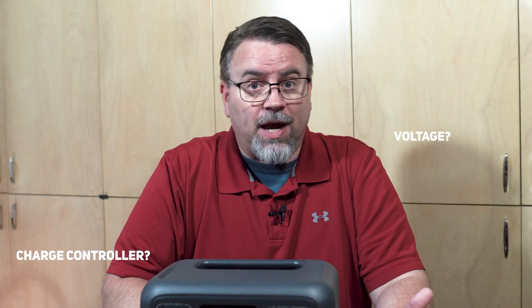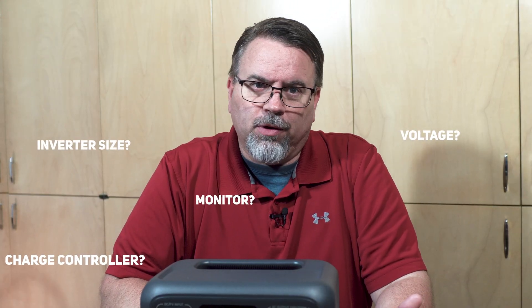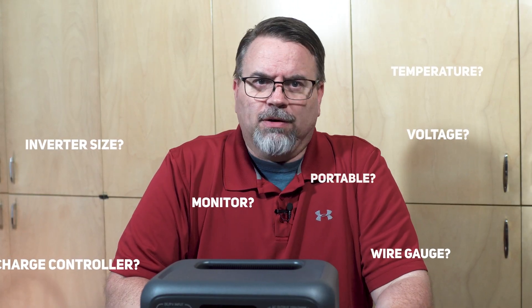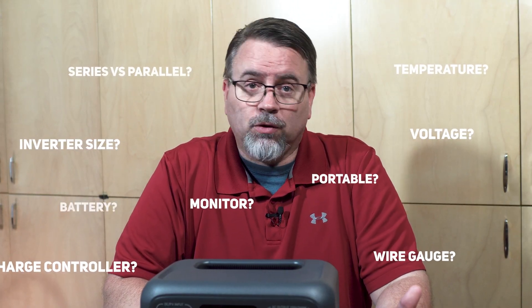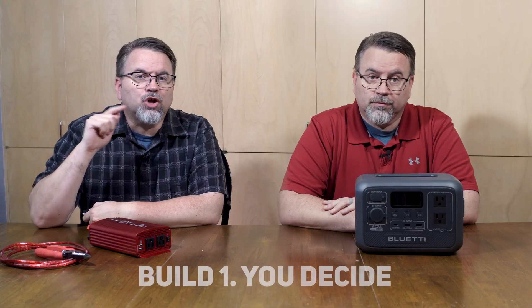Which charge controller will work with your battery? What voltage battery will work with your AC inverter? What size inverter will be best? How will you monitor the input and output? What size wire do you need? How will you manage the heat? How will you move the power station? Series or parallel? What voltage is your battery? And so on and so on. You decide.